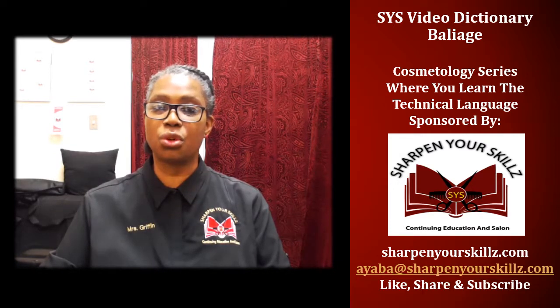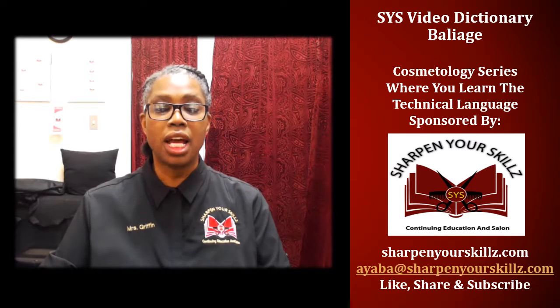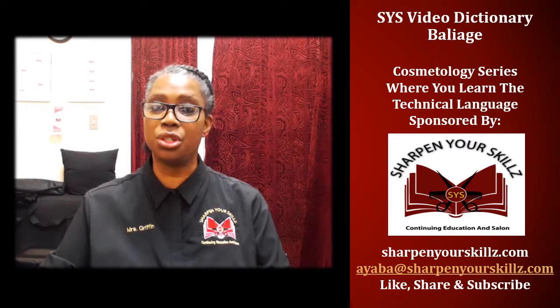Thank you for joining me for the SYS Video Dictionary, part of the cosmetology series where you learn the technical language. Sponsored by Sharpen Your Skills Continuing Education and Salon. I'll see you next time.